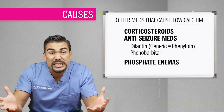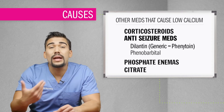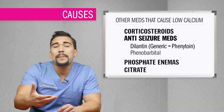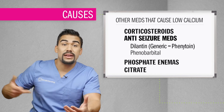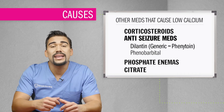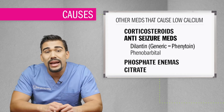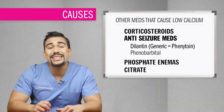Citrate is an anticoagulant used in blood products. It is usually rapidly metabolized by the liver, but with liver damage or rapid administration of stored blood products, it may cause hypocalcemia and low magnesium, because citrate binds to calcium and magnesium in the blood. Remember, magnesium and calcium are BFFs — best friends forever.